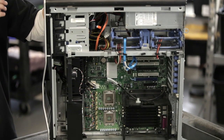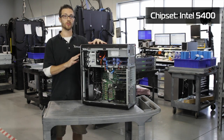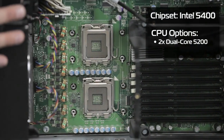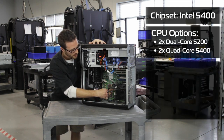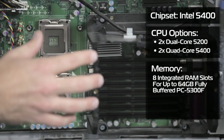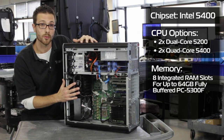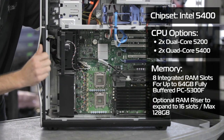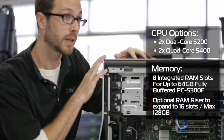It's running the Intel 5400 series chipset. This is an incredibly powerful and versatile workstation because of that. It will take two Xeon processors — we can do the 5200 series or the 5400 series. We've got eight RAM slots right here, and it'll take 5300F, the fully buffered RAM. We can have a grand total of 64 gigabytes of RAM. If you want to go even more than that, there are optional RAM risers we can put in, giving us 16 slots and a full 128 gigabytes of RAM in a workstation sitting under your desk.